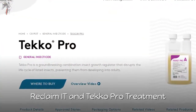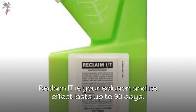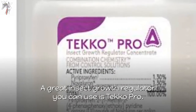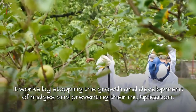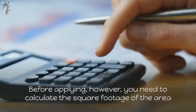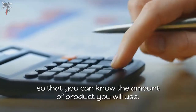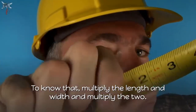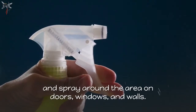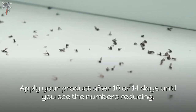Number 6: Reclaim IT and Techopro Treatment. If you are looking for an insecticide to get rid of sandflies, Reclaim IT is your solution and its effect lasts up to 90 days. A great insect growth regulator you can use is Techopro — it works by stopping the growth and development of midges and preventing their multiplication. Before applying, calculate the square footage of the area by multiplying the length and width. Mix Reclaim IT and Techopro in a spray bottle and spray around doors, windows, and walls. Apply every 10 to 14 days until you see the numbers reducing.